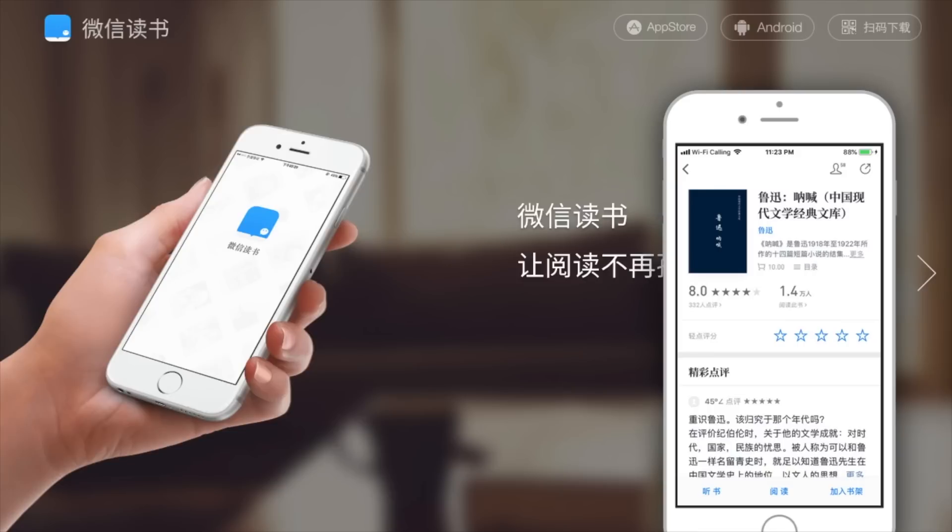In my opinion, Weixin Dushu has the best visual design of all Chinese e-book apps, especially when it comes to typography and readability. The only downside is the seeming lack of proofreading — you can come across a lot of typos in the books. The screenshot shown here is Lu Xun's Nahhan, which sold for 10 RMB on WeRead.